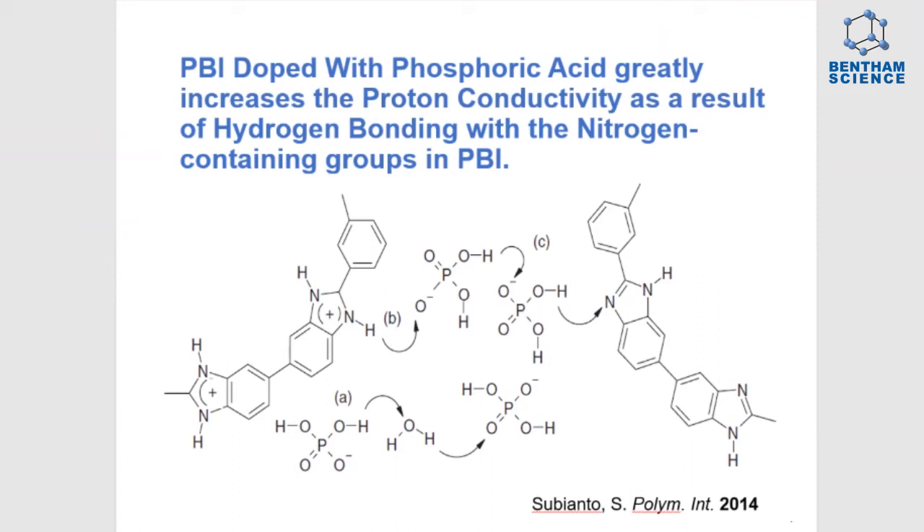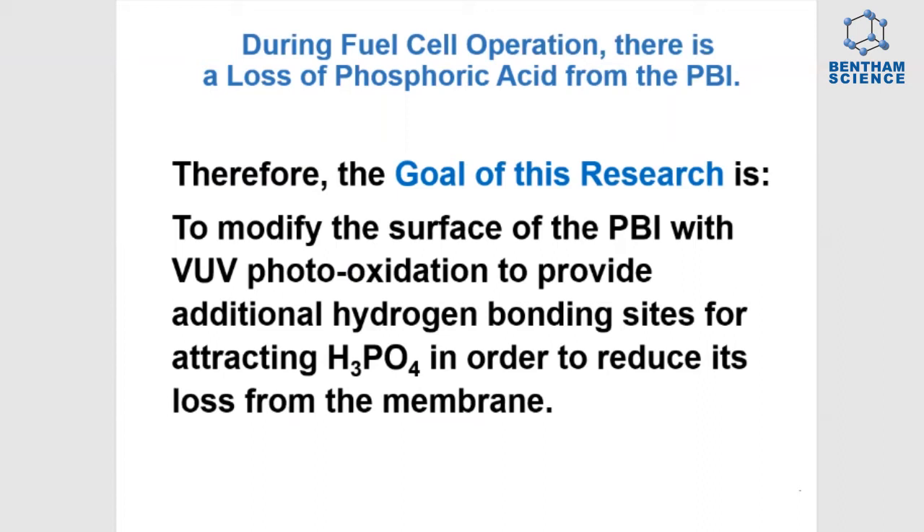For high-temperature fuel cells, there is a loss of the phosphoric acid from the PBI. Therefore, the goal of this research was to modify the surface of PBI with vacuum UV photooxidation to provide additional hydrogen bonding sites to attract the phosphoric acid and reduce its loss from the membrane.